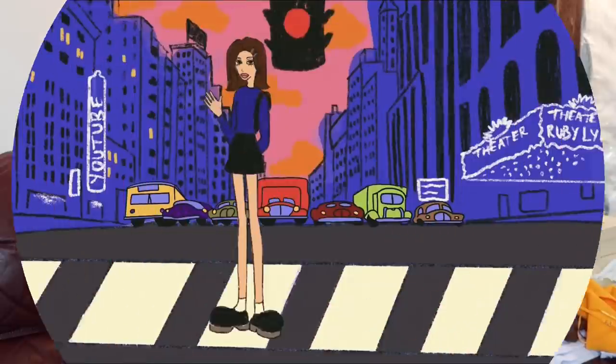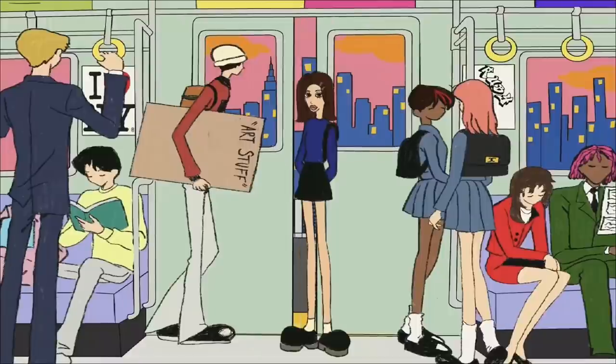Hello everyone, welcome back to my channel. It's me, Ruby, and today I have a very exciting Princess Polly haul for you guys. I haven't done one of these in a while, but I'm actually so excited about everything I have to show you guys, including this little dress. Everything's really cute and perfect for summer, so I wanted to give a huge shout out to Princess Polly for sponsoring today's video and allowing me to show you guys all these really cute pieces for summer.